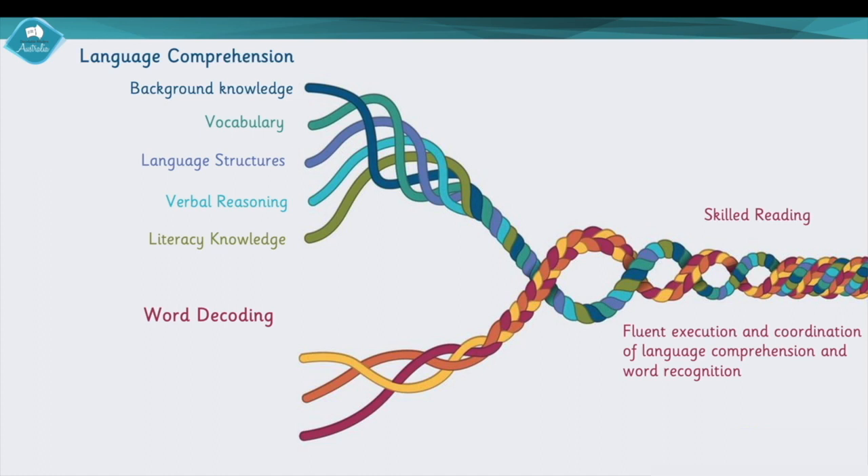Then we have word decoding, which has three parts. First, phonological awareness — that big overarching umbrella of words being broken up into their individual sounds or sound units like syllables. For example, the word 'computer' has three syllables. Digging further down to the phoneme level, those are individual sounds. The word 'sat' has three phonemes: S-A-T. I can manipulate those sounds and change the vowel to make 'sit' — S-I-T. That's what we call phonemic awareness.